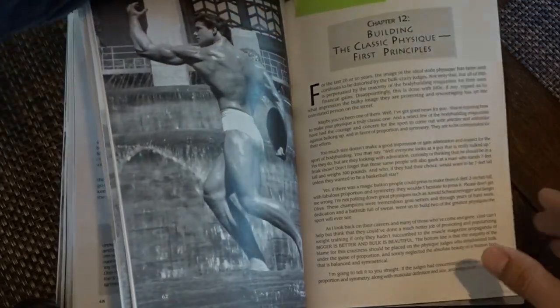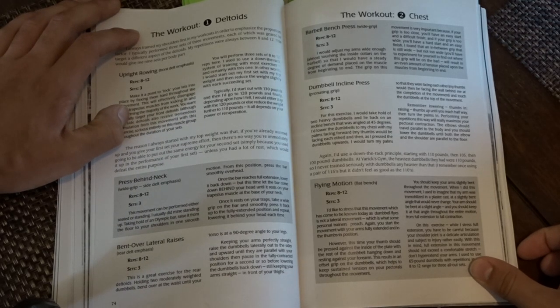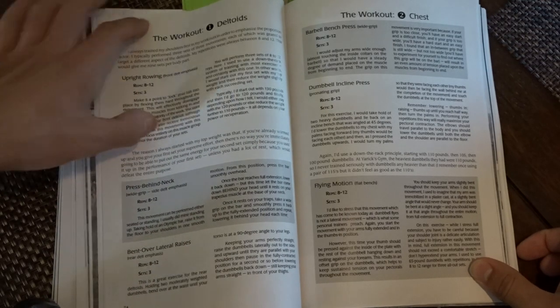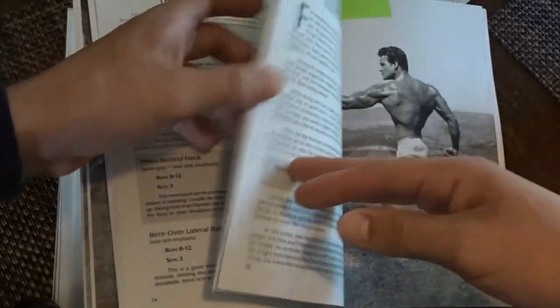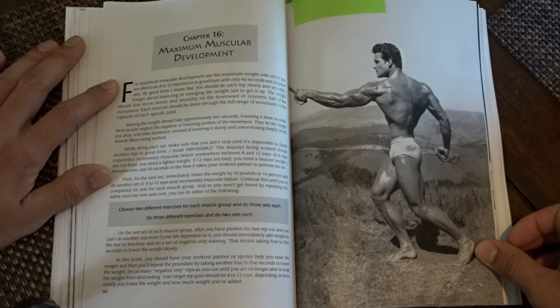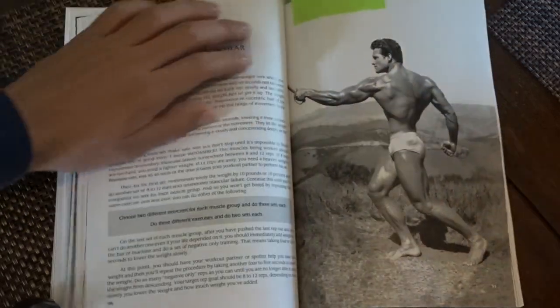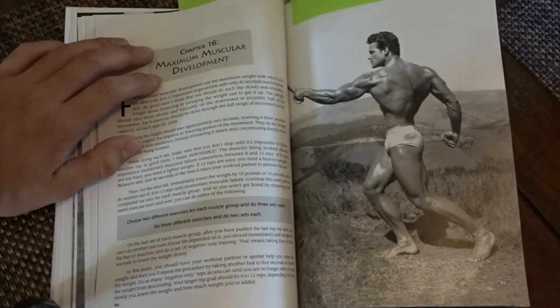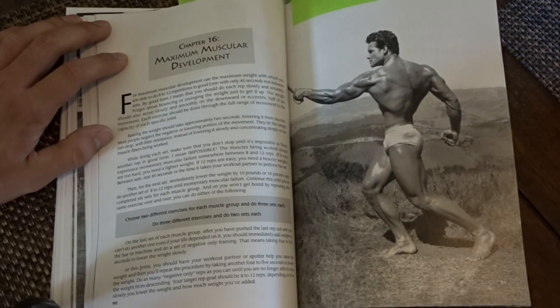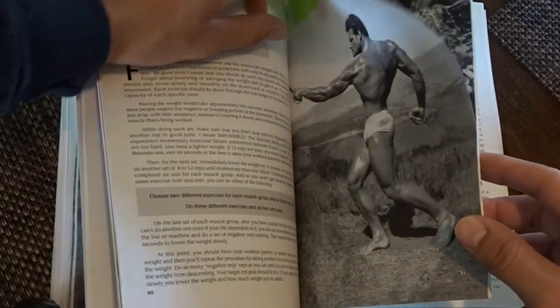He's got three workout routines — a beginner routine from when he was younger, then the Mr. America one, and other workouts. He talks about how to build muscular development. The way he does it is using 8 to 12 reps, which is probably the best way. Interestingly, Leroy Colbert says 8 to 10 reps, Vince Gironda says 6 to 8 reps, and Larry Scott says 6 to 8 reps. That kind of gives you a big clue of what rep range you should be doing.